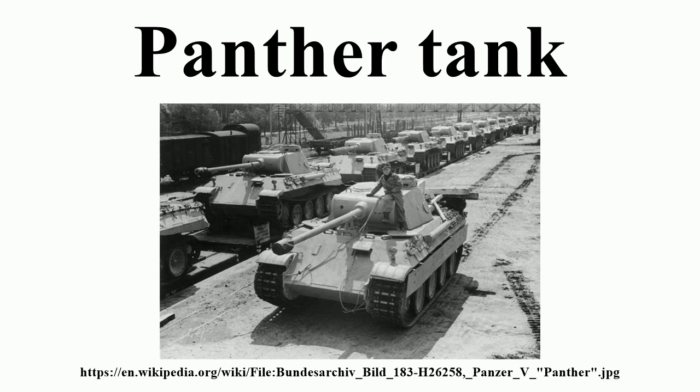Allied bombing was first directed at the common choke point for both Panther and Tiger production — the Maybach engine plant. This was bombed the night of 27–28 April 1944 and production was halted for five months. A second factory had already been planned, the Auto Union Sigma plant, and this came online in May 1944.